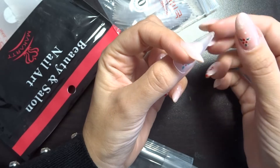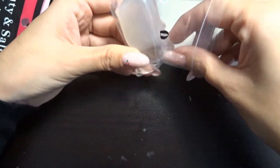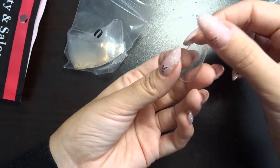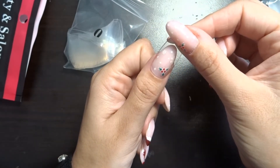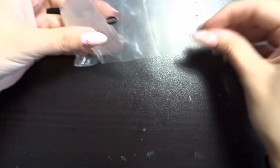Last but not least we have the coffin tips, which are probably the ones I'm going to be using the most for my videos. This is the usual zero for me — not like the one I use on the stiletto. Let's get three out and try them.